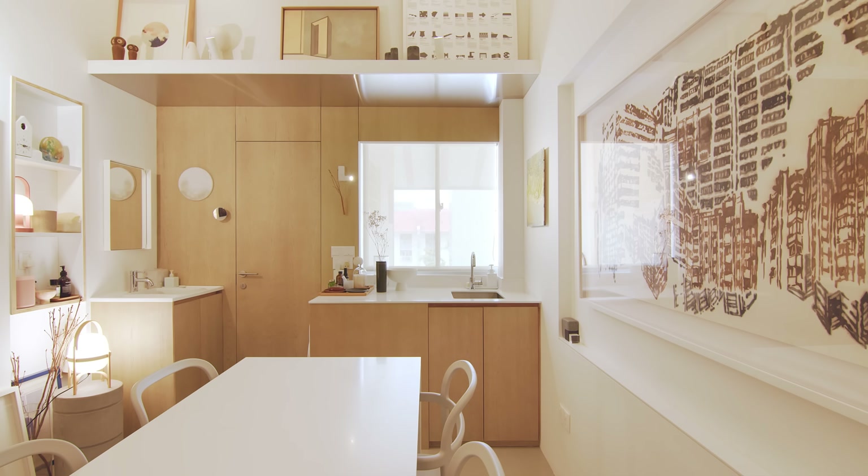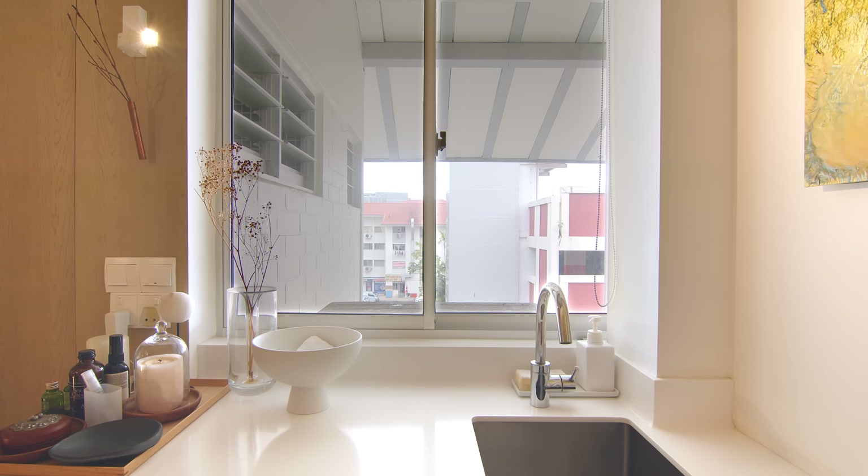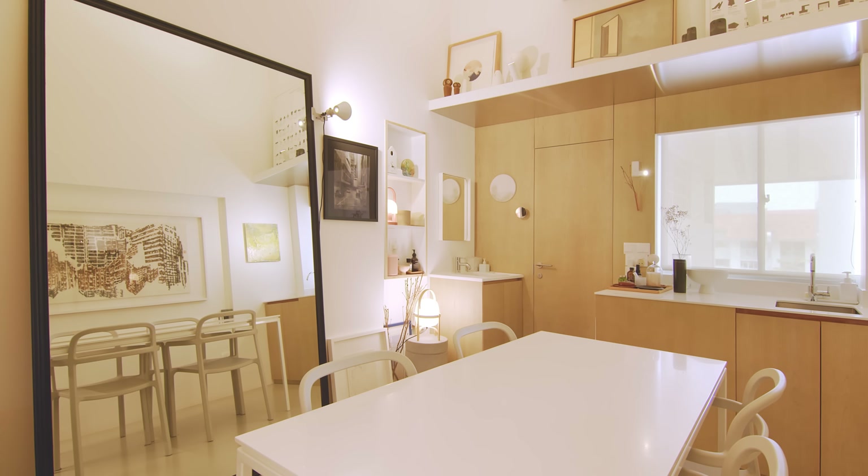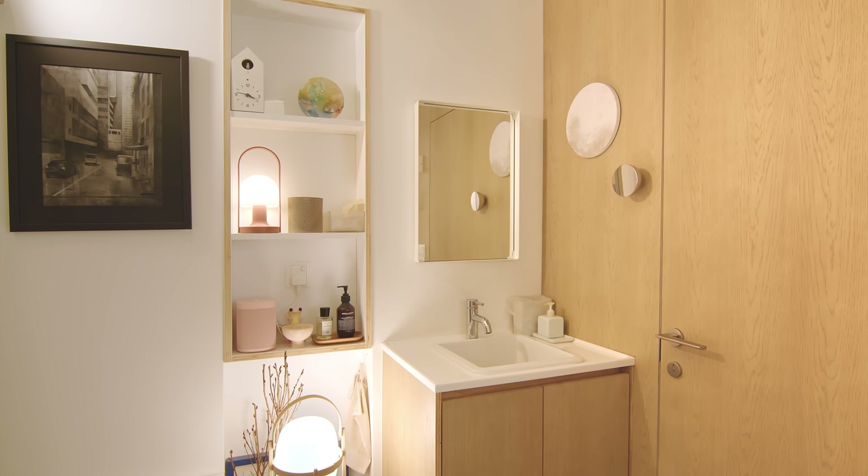Under the window is the kitchen area. There is a stainless steel sink on the counter with under-counter storage. On the side, we made an area for the washing machine. Across the washing machine is an apron sink with mirror and under-counter storage.